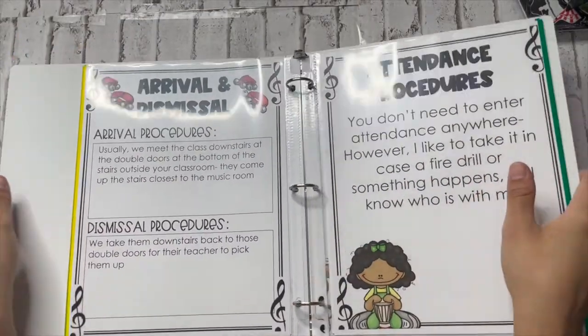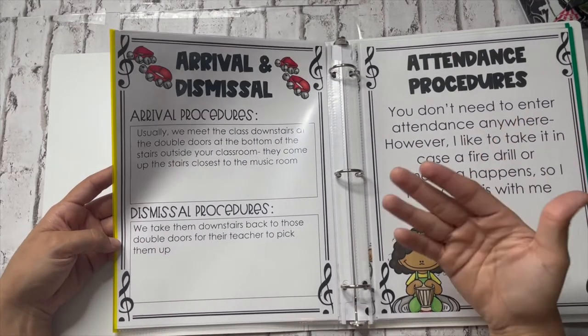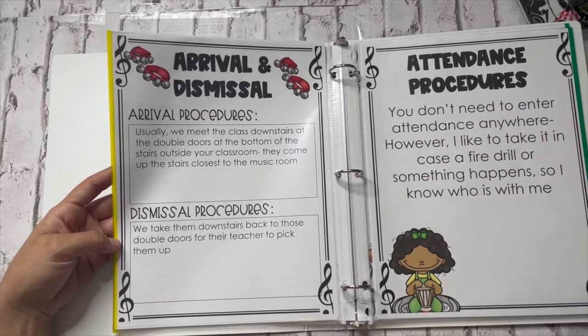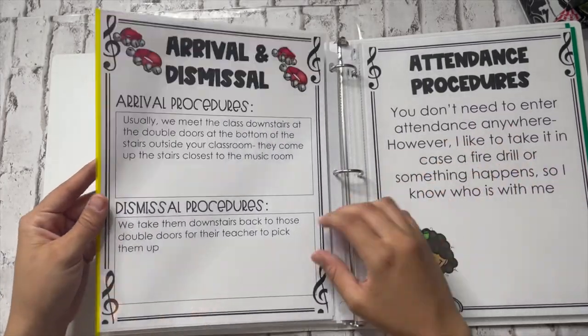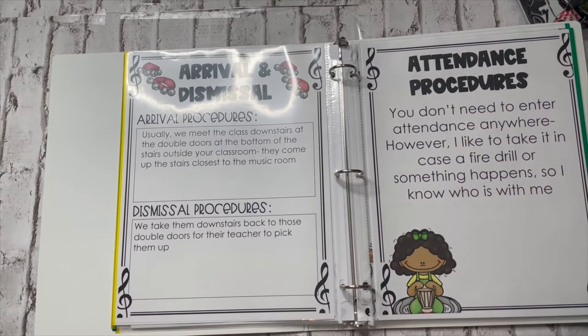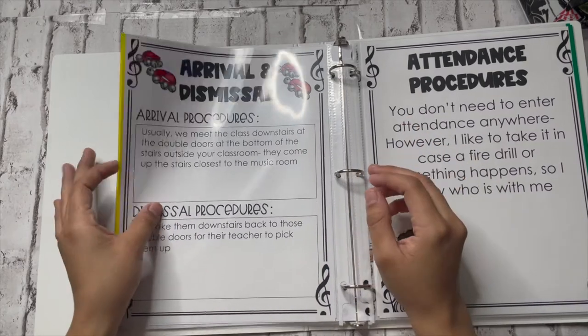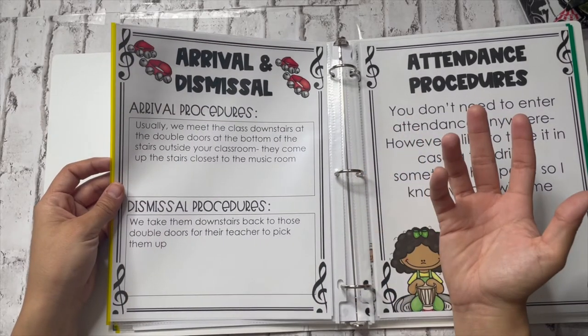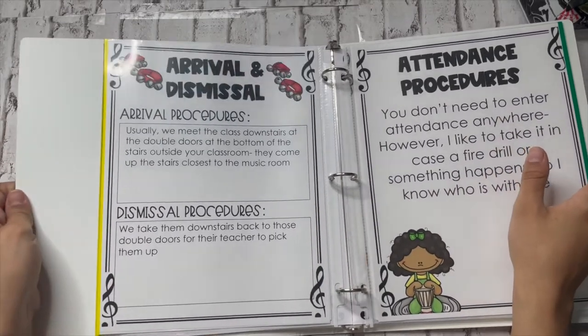Then we have arrival and dismissal procedures. Mine says I usually meet my class downstairs at the double doors at the bottom of the stairs outside the classroom; they come up the stairs closest to the music room. For dismissal, you take them back downstairs to the double doors for their teacher to pick them up. I put this in because most of the time classroom teachers are not going to know there's a sub up there, and they'll be confused about why the schedule is changing.